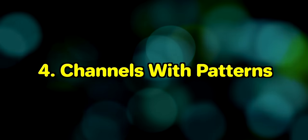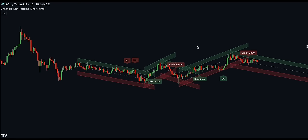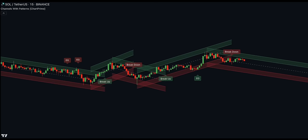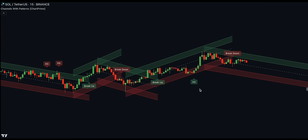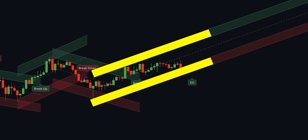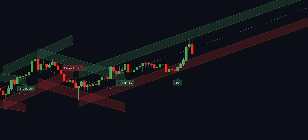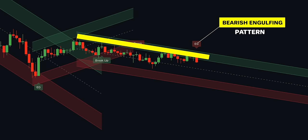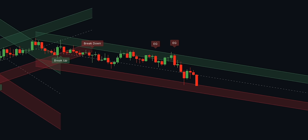Number 4 is Channels with Patterns by ChartPrime. This indicator minimises the delay in forming a trend channel by using a single pivot in conjunction with a smooth version of the price to estimate the direction of an emerging trend. It checks if the price is moving in the correct direction, then projects the channel from a single pivot, using an offset to help centre the channel. In conjunction with forming estimated trend channels, this indicator features select candlestick patterns filtered by location within the channel. Traders can use this script as a forward-looking trendline indicator or a full-blown trend channel estimator.